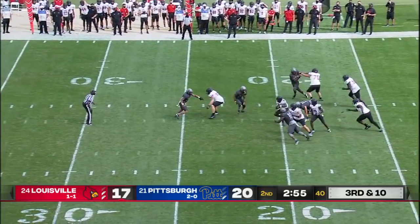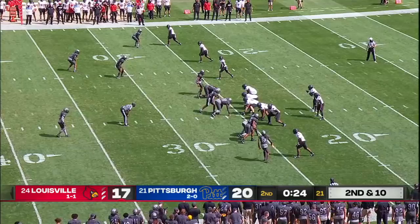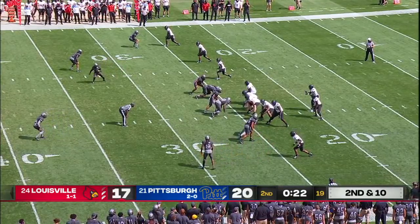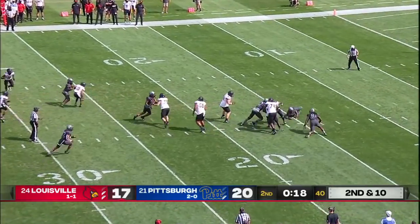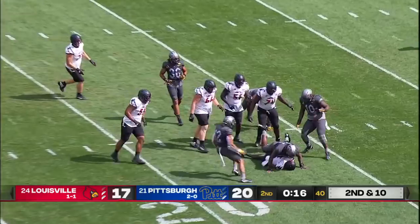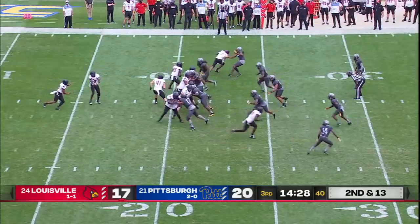Cunningham dropping back. Weaver had it for a moment, runs him right into a teammate. Second and ten — Cunningham wants to throw. Here comes some trouble, and Malik Cunningham will not get away. Cam Bright finished off the work of Patrick Jones.